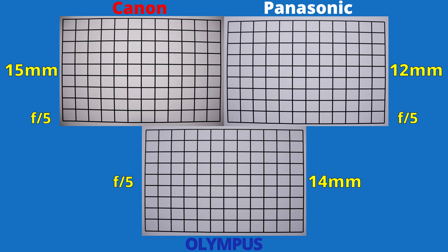Here we are at the widest angles and we see barrel distortions for all lenses. On the Canon lens we see quite a strong one. It's not terrible, but if we look at the Panasonic lens, barrel distortion is a bit lighter, and the Olympus lens has the smallest barrel distortion amount.